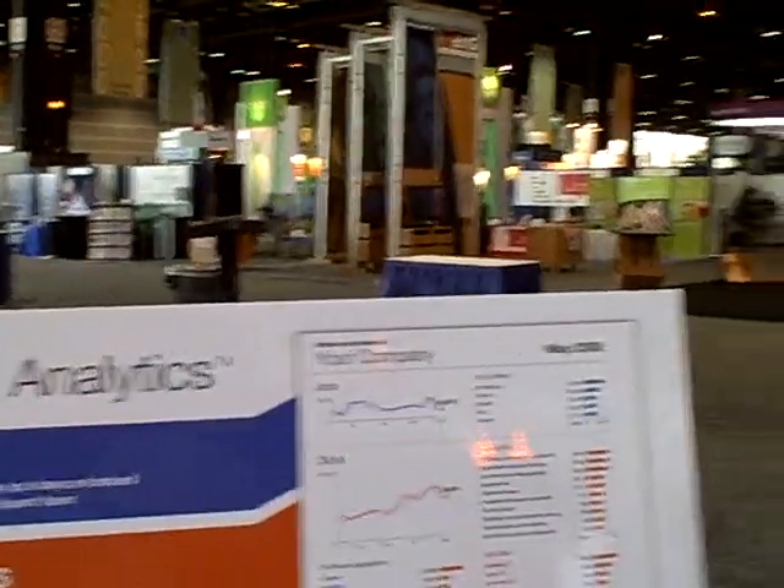Hey, gang. I'm here with Paul Forster, co-founder and CEO of Indeed. Most of my readers will know Paul from past blog posts or videos. The company has just unveiled at the show something called Job Analytics. Instead of us trying to explain it, we thought we'd have Paul come over and use this nice visual aid to explain what Job Analytics is at Indeed.com.